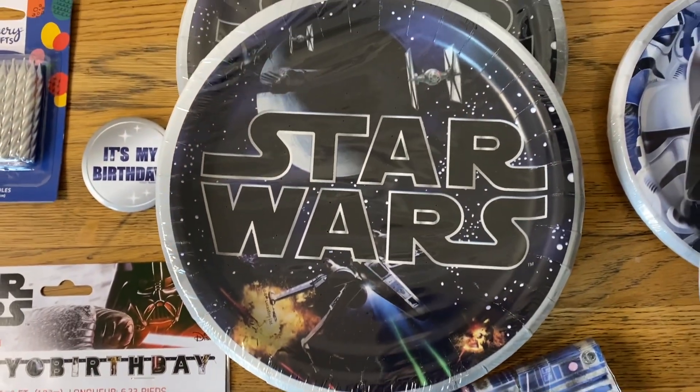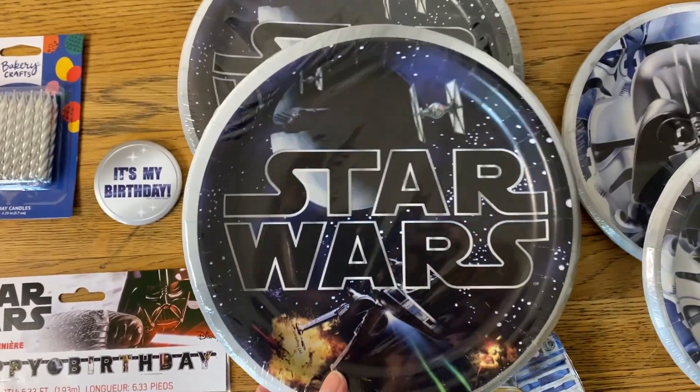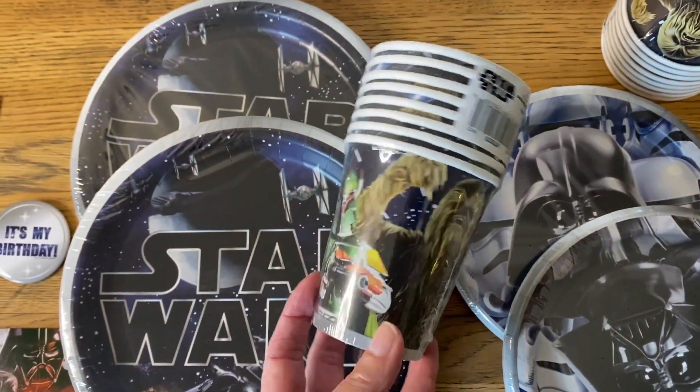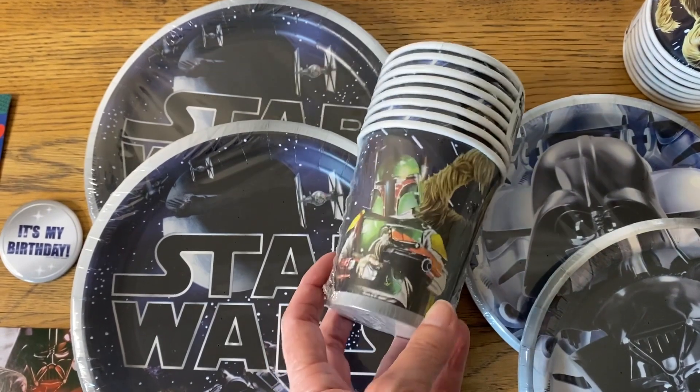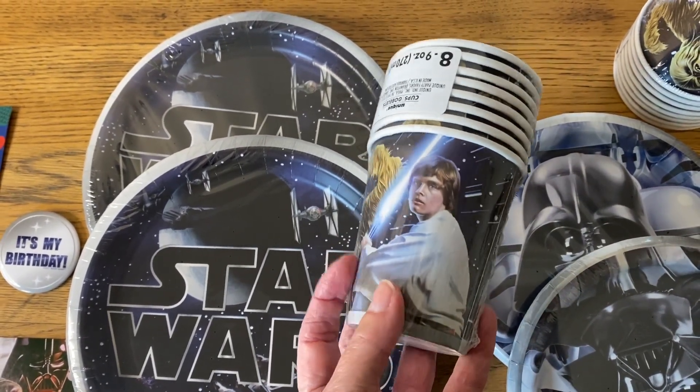You also get the dinner size plates. We're doing a luncheon, so this will just be perfect. And then also you get the cups. And those are fun — they've got all different kinds of characters on them.